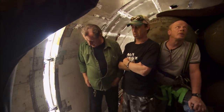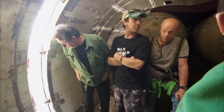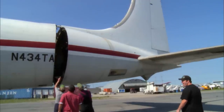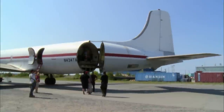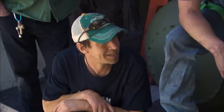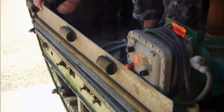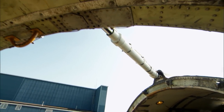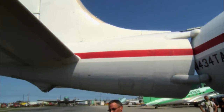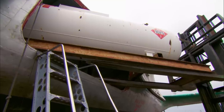Oh, we're opening! The tail swings open. It goes right 90 degrees. The Swingtail makes this DC-6 much faster and easier to load than any other plane in the fleet. For side-loading aircraft, they're very limited for what we can actually put in the airplane.